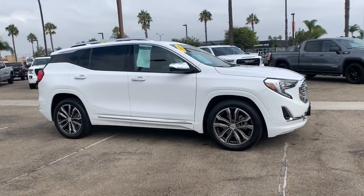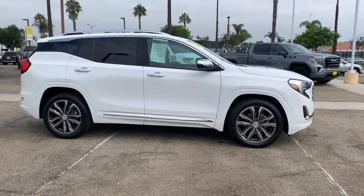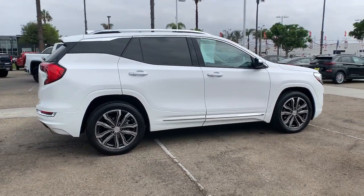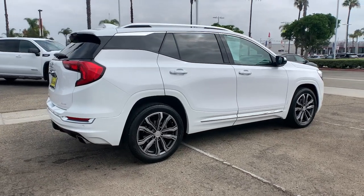Hop into the 2019 GMC Terrain. With less than 20,000 miles on the odometer, this vehicle provides excellent value. Answer the call to drive boldly into the future.